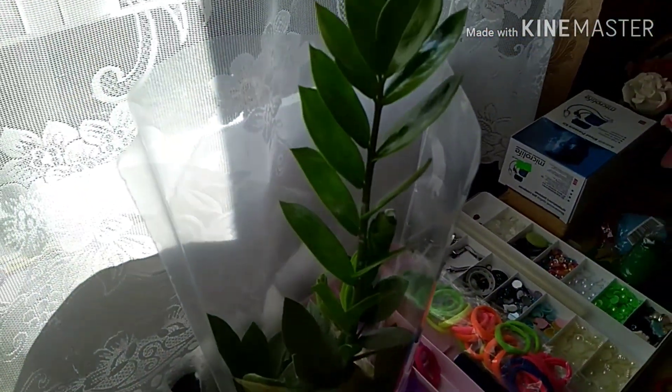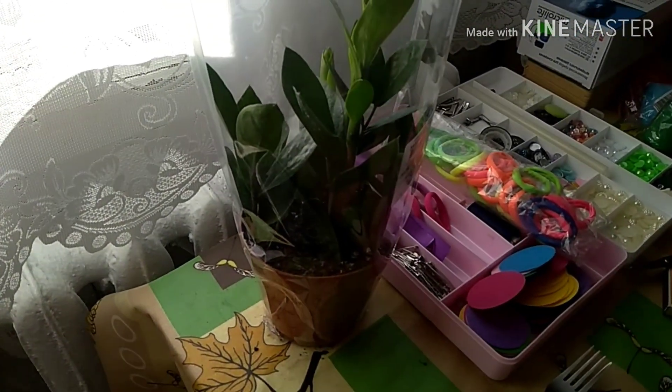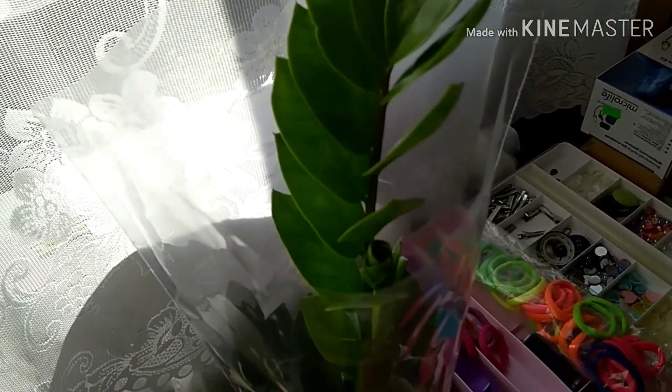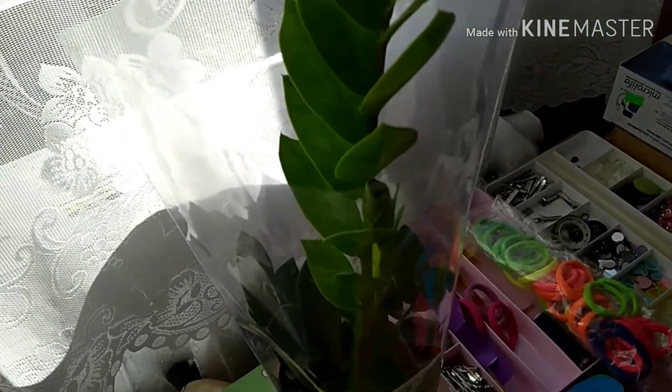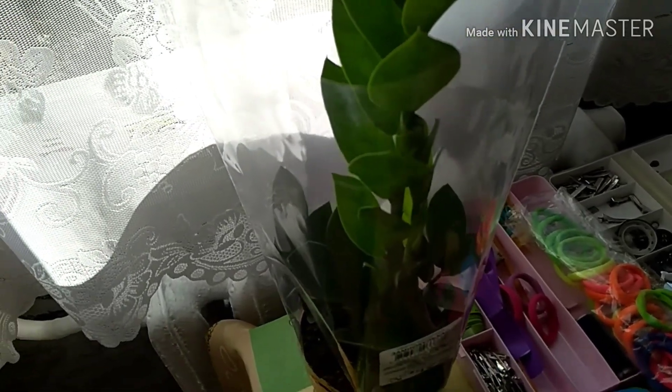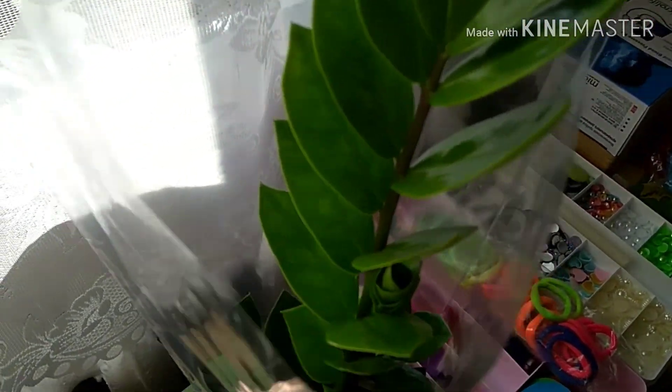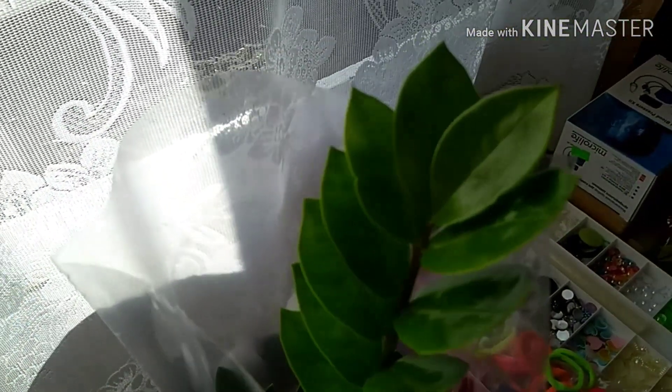А вот эту вот красоту мне папа подарил — муж мой любезный. Дерево какое-то. Что за дерево? Цветы комнатные. Кулька какой-то. О, боже мой. Муж подарил цветок, что еле выговоришь. Небольшой обзор.